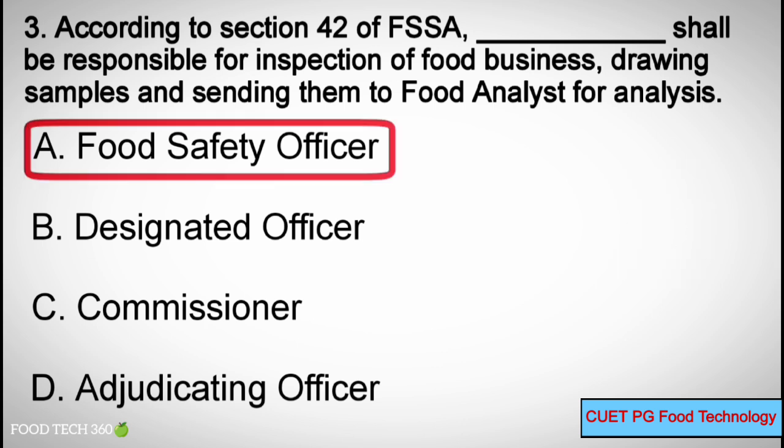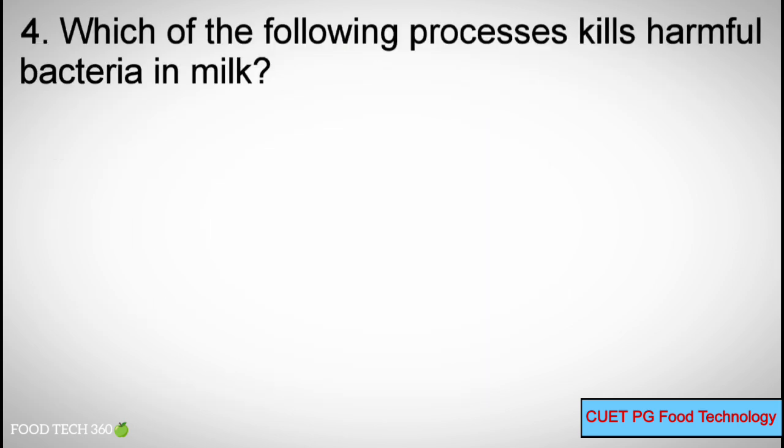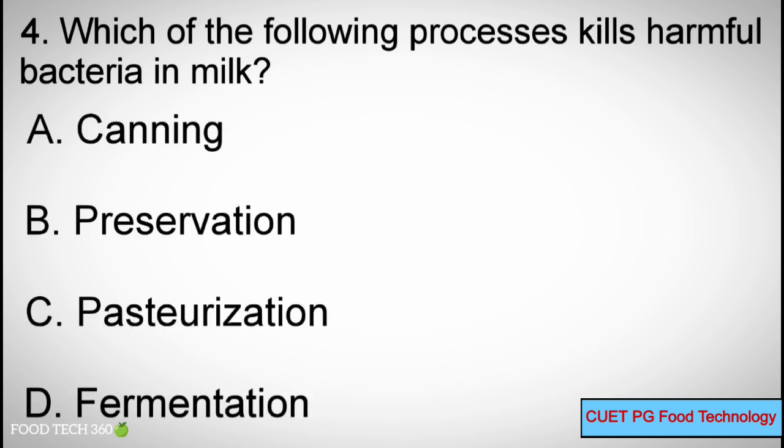Correct answer: A — Food Safety Officer. Question 4: Which of the following processes kills harmful bacteria in milk? Options: A) Canning, B) Preservation, C) Pasteurization, D) Fermentation.